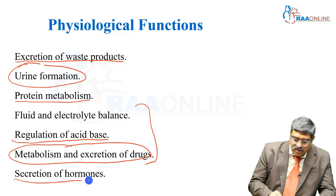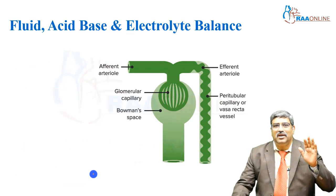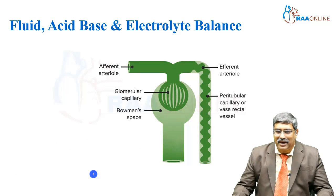These three kidney functions will have widespread implications in the perioperative period. Apart from that, secretion of various hormones is also done by the kidney. Now, coming to fluid, acid-base, and electrolyte balance.